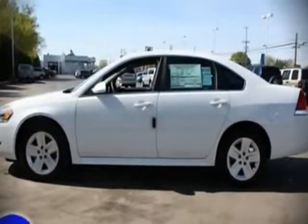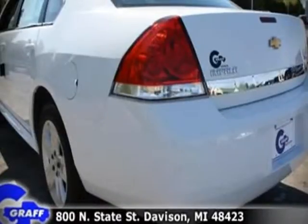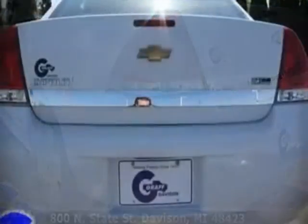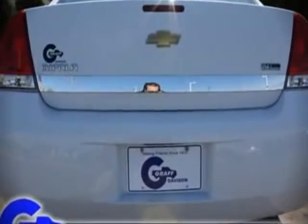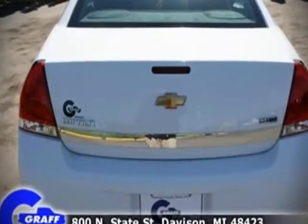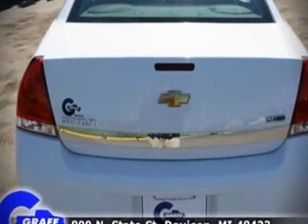Chevrolet also prioritizes safety and security with features such as dual front impact airbags, front side impact airbags, head curtain airbags, traction control, a panic alarm, and four-wheel disc brakes with ABS.